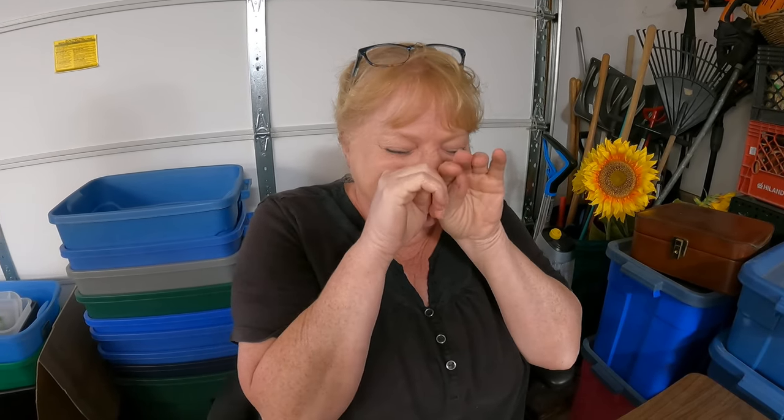Hi everybody, I'm Donna. That's Steve. I'm Steve. We are Happy Hard Treasures and we are re-homers of stuff in Lincoln, Nebraska.